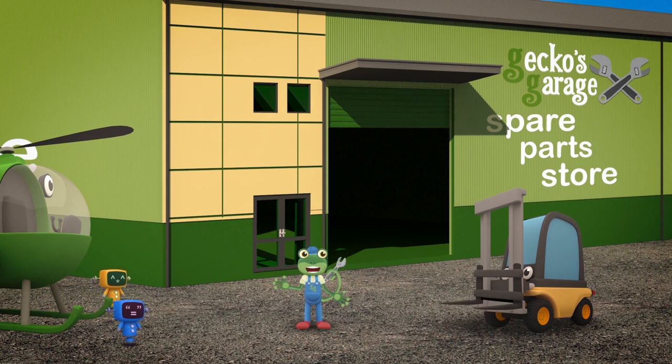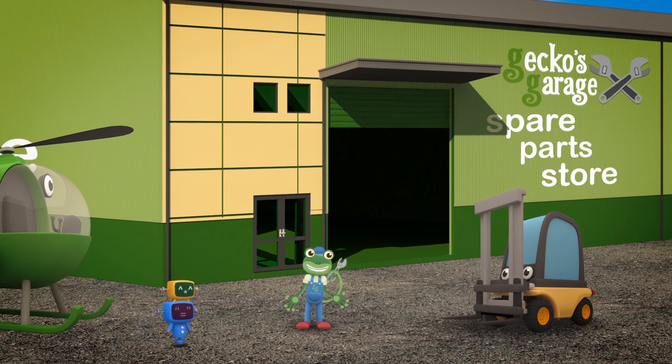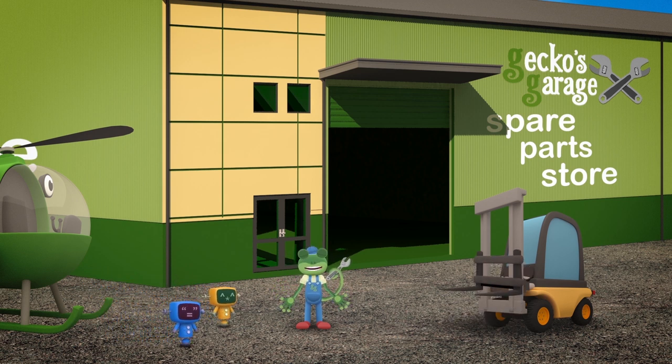Hello Florence! I'm so glad you offered to help. Some of the spare parts are far too heavy for me and the mechanicals to lift by ourselves. Shall we go and take a look inside?